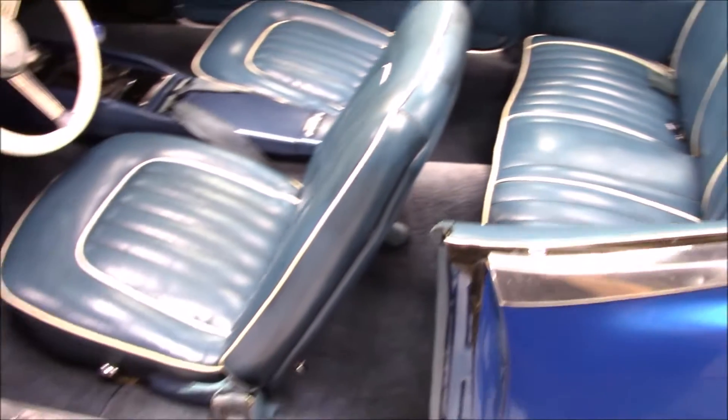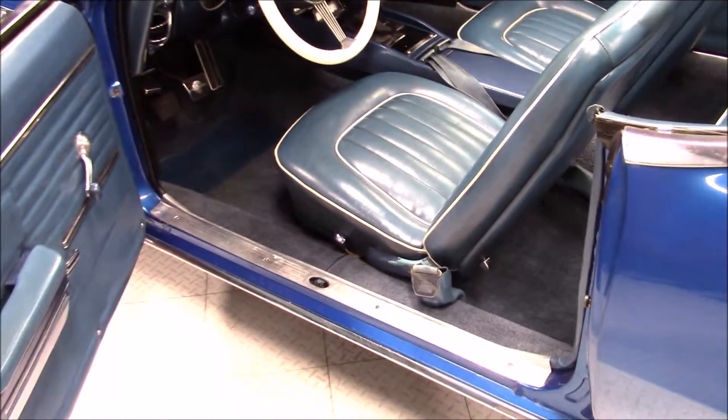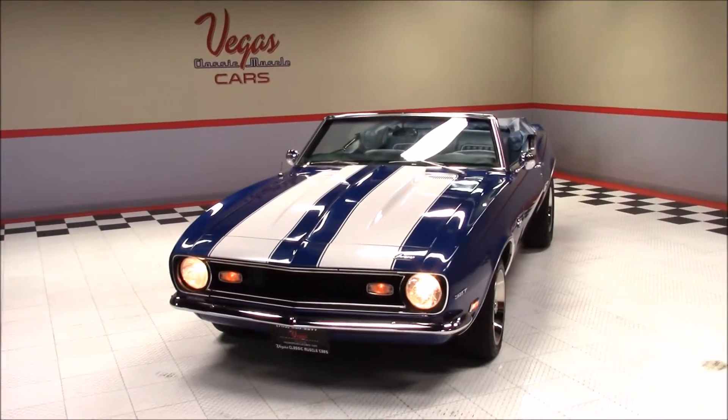Now we'll listen to that 350 idle, then rev up through the RPM ranges.